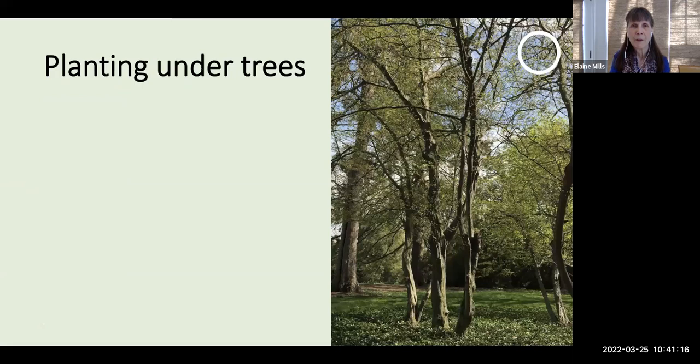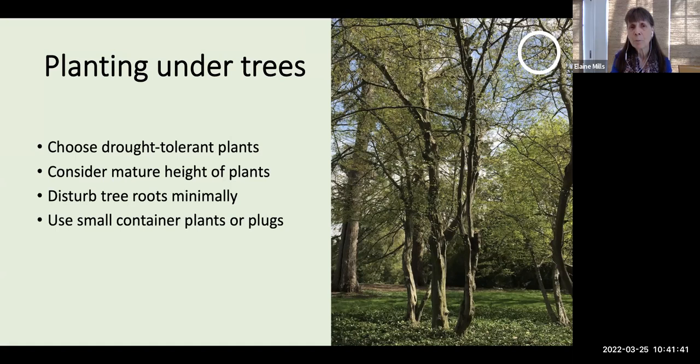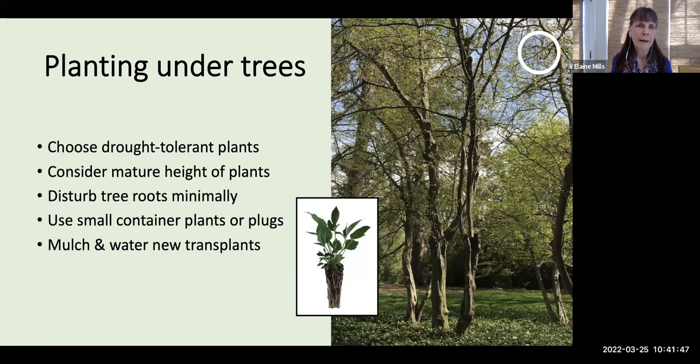A few important tips for planting under trees: choose plants that are fairly drought tolerant, since they'll be competing with tree roots for water. Consider the mature height of plants if your tree's branches are fairly low-growing. Disturb tree roots as minimally as possible — use small container plants or plugs. When you introduce the plants, mulch around them and water your new transplants, but eventually they'll spread and you won't need to continually re-add leaf or bark mulch. Those tips are on your resource handout, along with a video I created on native ground covers for sun and shade.